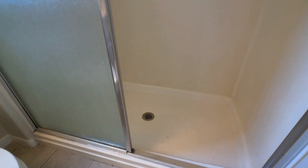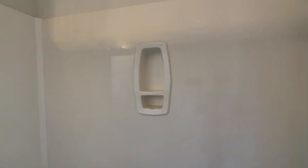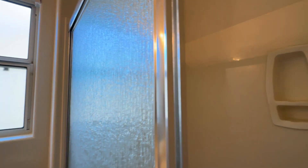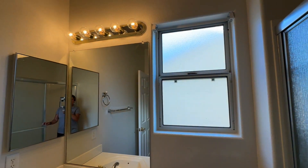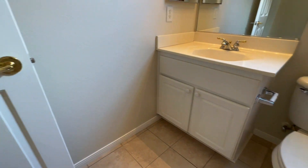No bathtub — fiberglass surround, just kind of standard. The older style light fixture and original cabinets.